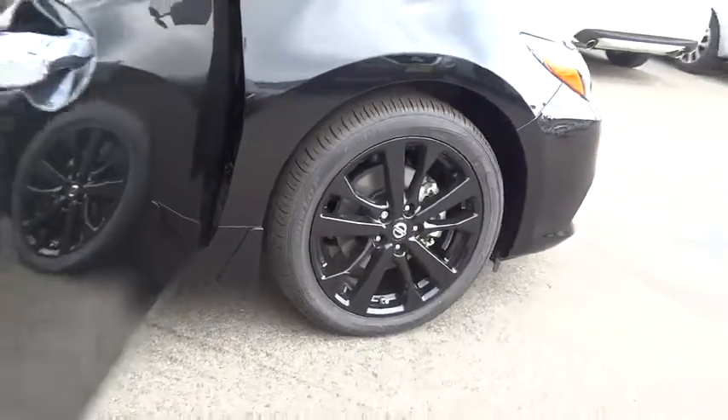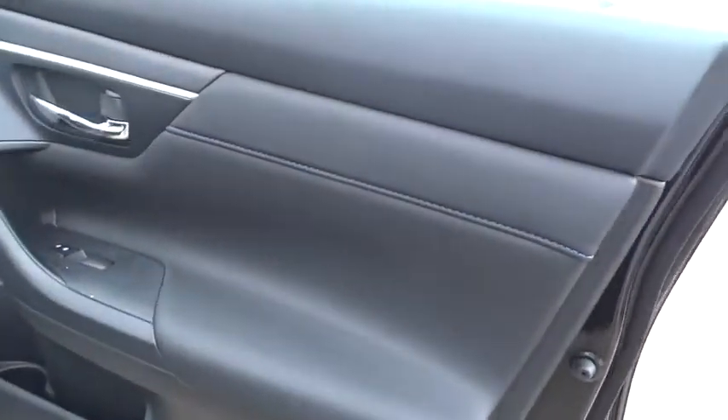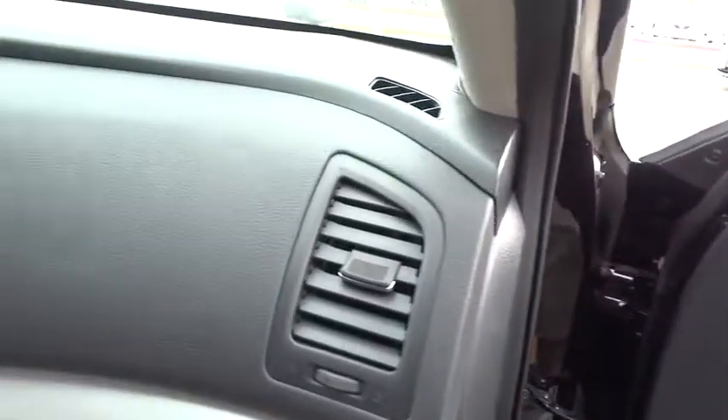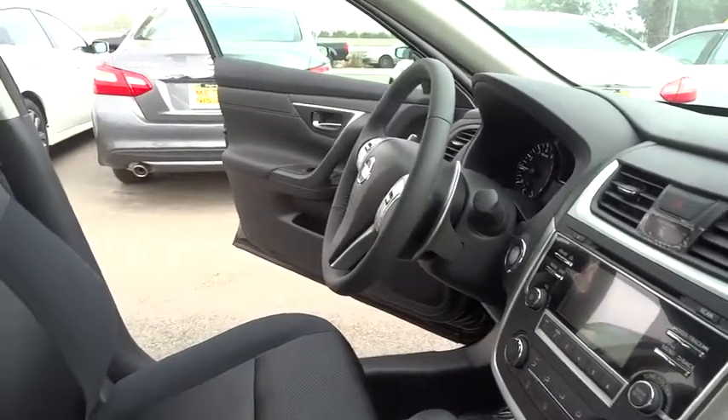Here are some of this vehicle's great options: keyless entry, stability control, traction control, steering wheel audio controls, backup camera, anti-lock braking system, Bluetooth, leather-wrapped steering wheel, power steering, adjustable steering wheel, aluminum wheels, keyless start, cruise control.